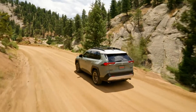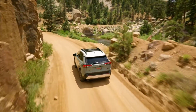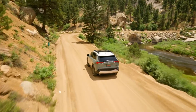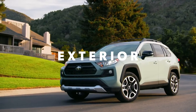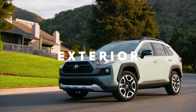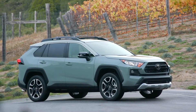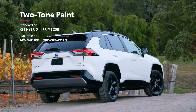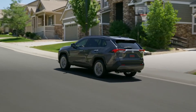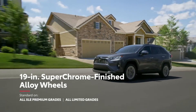Whether you're tackling a long and winding back road with XSE Hybrid, or a dusty trail with the Adventure Grade, this RAV4 is built to handle nearly anything in its path. RAV4 boasts a sporty appearance thanks to its low and wide dimensions, as well as a long wheelbase that helps the vehicle achieve an unmistakably athletic stance. Its exterior can vary noticeably depending on the grade, with an available two-tone paint scheme on select models, exclusive black accents on XSE Hybrid, and super-chrome-finished alloy wheels on select models, including the new XLE Premium Hybrid.